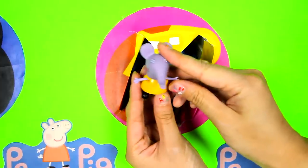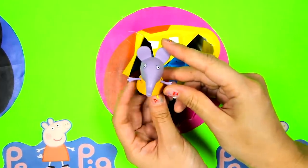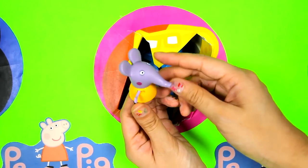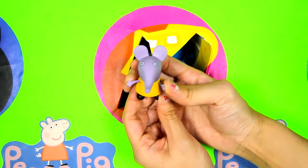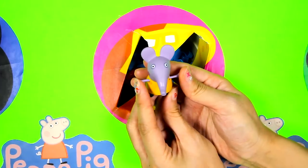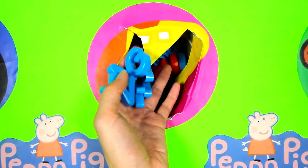And we also found another Peppa Pig toy! This is Emily Elephant! Emily is one of Peppa's classmates and close friends! Look at her big elephant ears and trunk! It looks like the Iron Man Peppa circle is empty! Let's move on to the next Peppa Hero and spin the wheel!